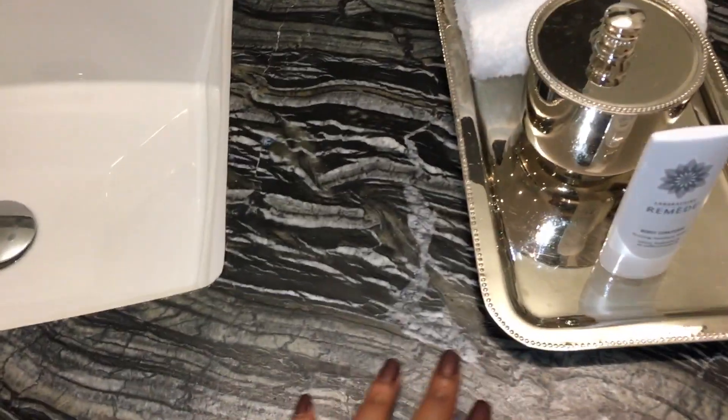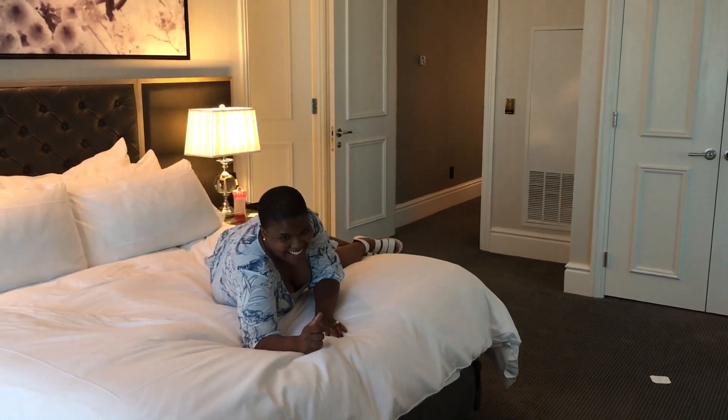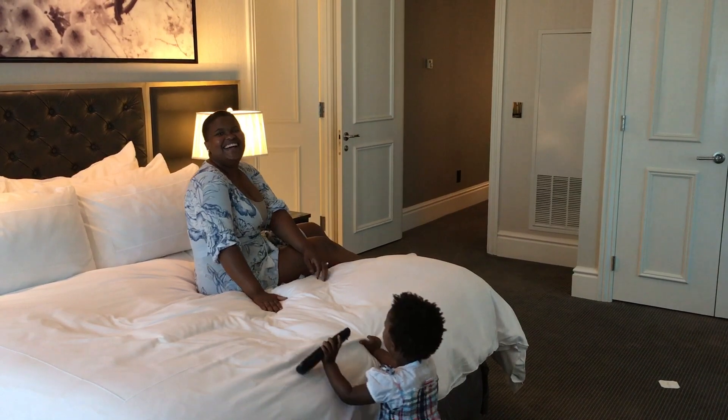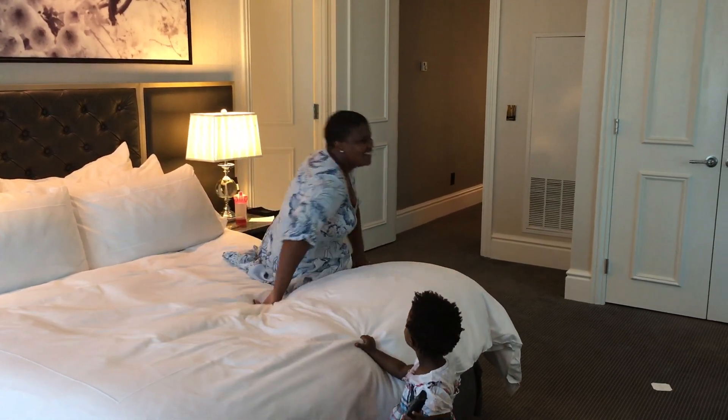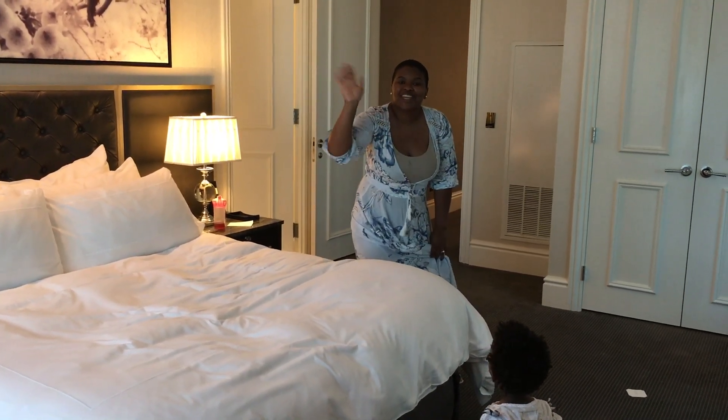This is so pretty — is it slate or is it marble? Wow, beautiful, amazing. We're still going to take an amazing shower and a bath. Thank you guys so much for watching this video. I'll see you in another one — don't forget to like and subscribe!